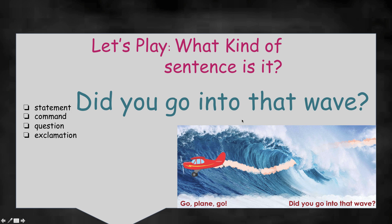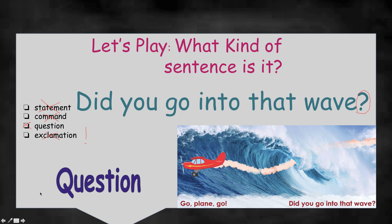Did you go into that wave? It's from our story, Go Plane Go. Let's read together again: Did you go into that wave? What do you see at the end of this sentence? I see it too — a question mark. It's asking — it's an asking sentence. Did you go into that wave? I would say it's a question. It's not an exclamation — does not have an exclamation point. Not a command. Because it's asking something. Not a statement — it's not telling us something, it's asking. So it is a question. Fantastic — a question!